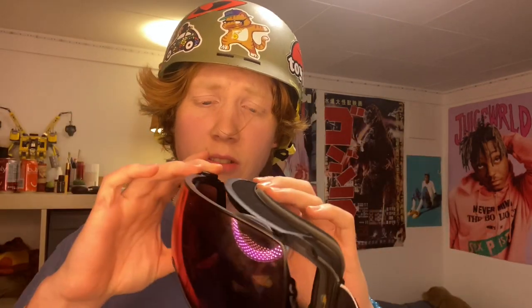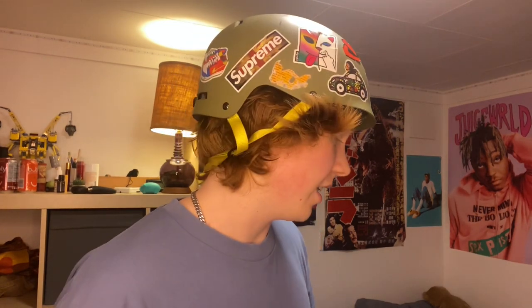Beautiful goggles by Anon — detachable lens. Looking to pick up a clear lens pretty soon, just need a few bucks for it. It's like 90 dollars, so a little pricey.